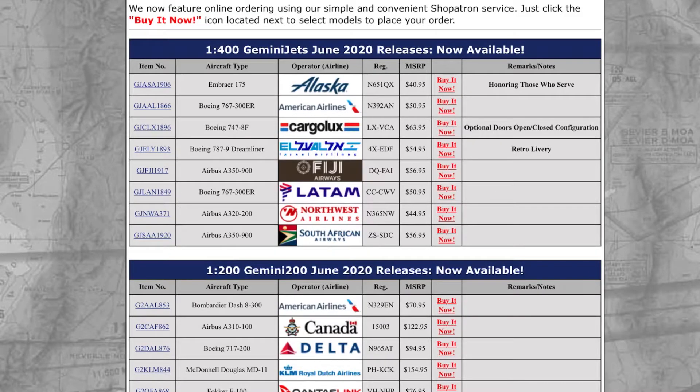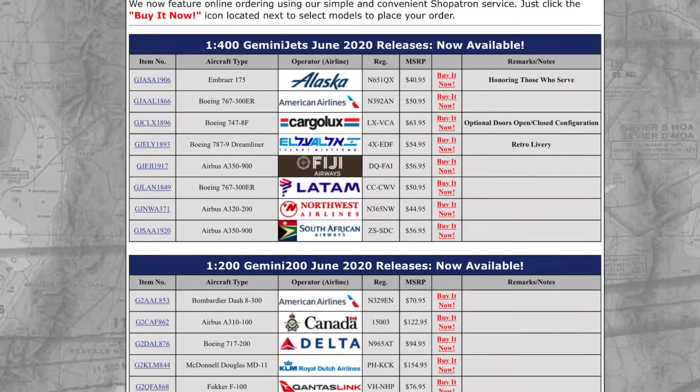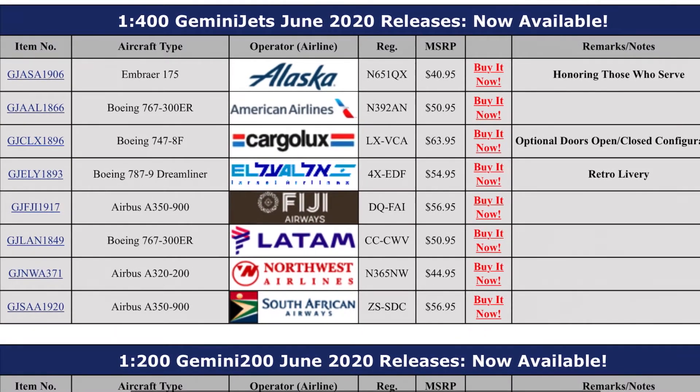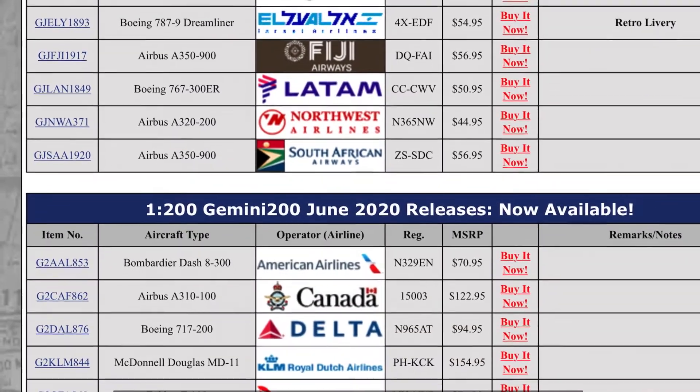Hello everybody, welcome back to another video. Today we're doing Gemini Jets 1 to 400 scale — I'm so used to saying that — Gemini Jets 1 to 100 and 1 to 200 scale releases from July 2020. I'm a little bit late, about 10 hours or so, but I'm doing the video nonetheless. So without further ado, let's just get straight into it.